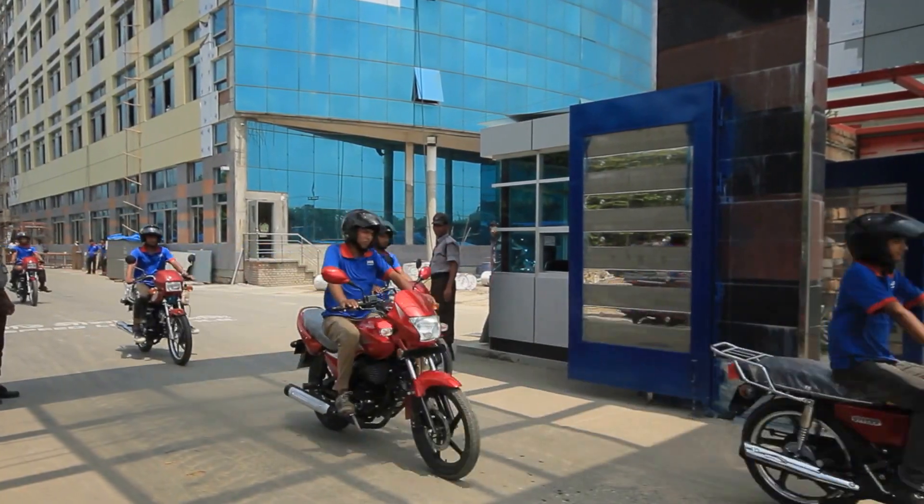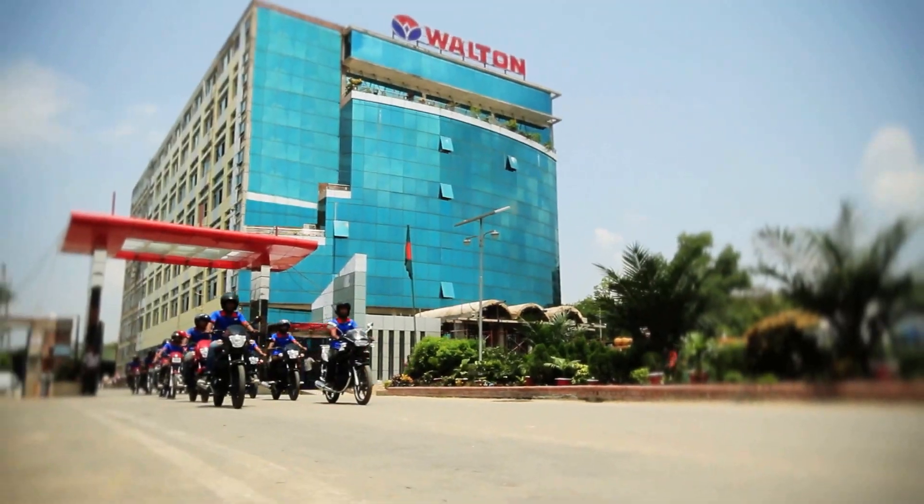Then the motorcycle is made ready for supply if it is found to meet an up-to-date standard.